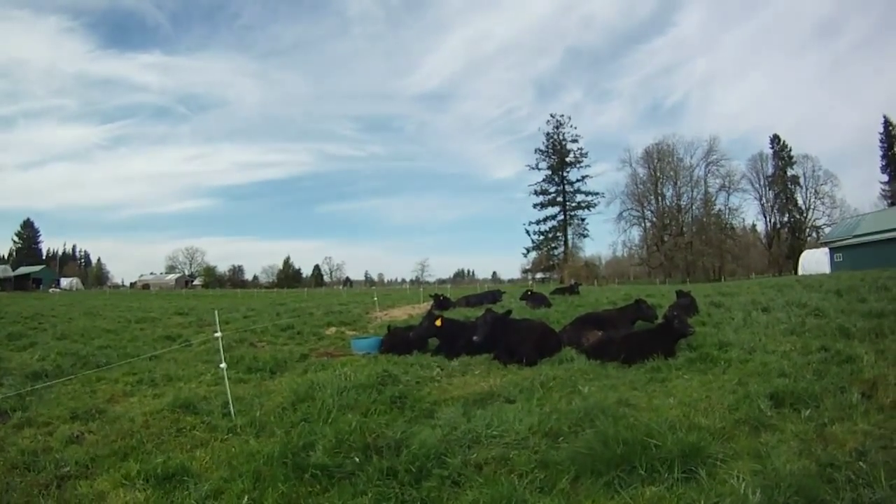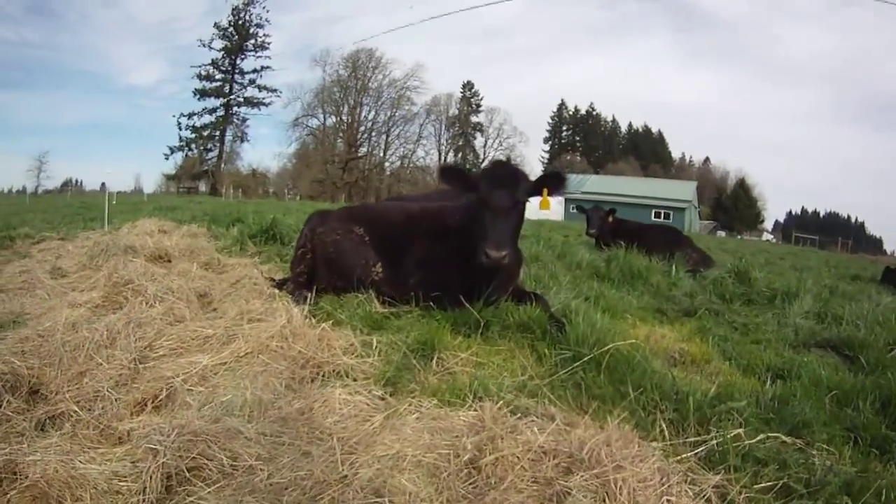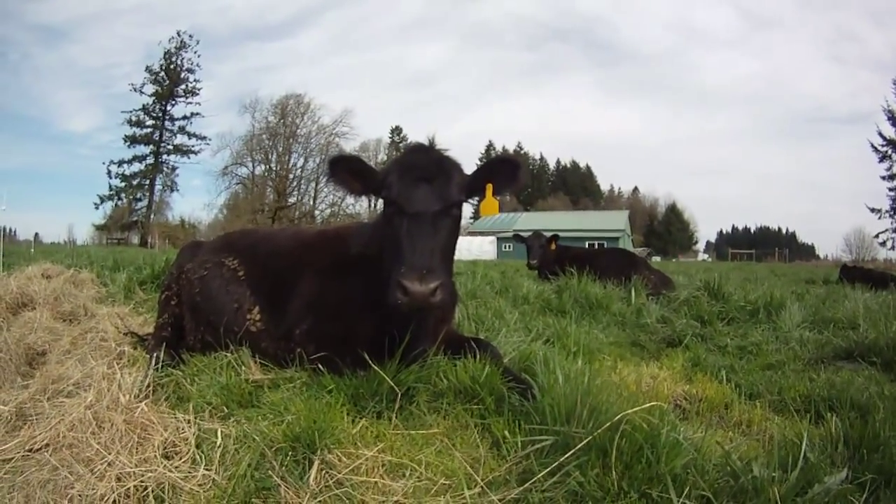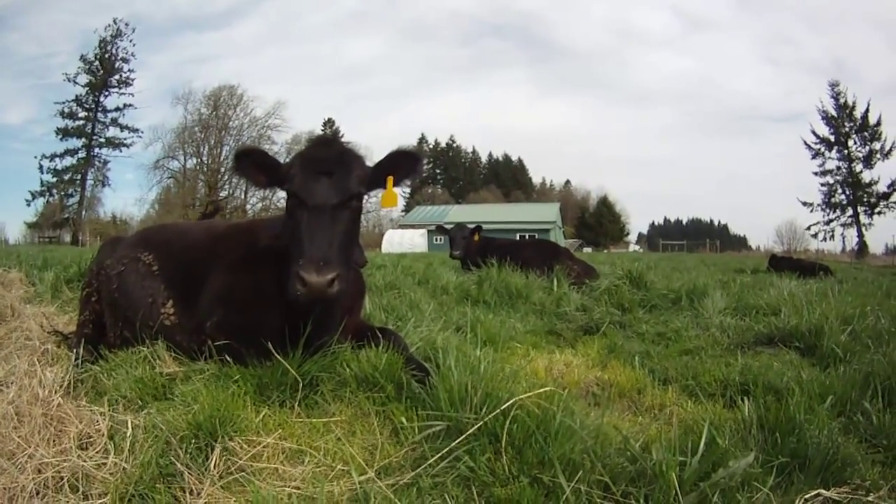Hello, it's another weekend update from Botany Bay Farm. On Saturday, the cows came out of the barn. We took them out and put them on pasture, so they're enjoying the grass and enjoying the spring weather.